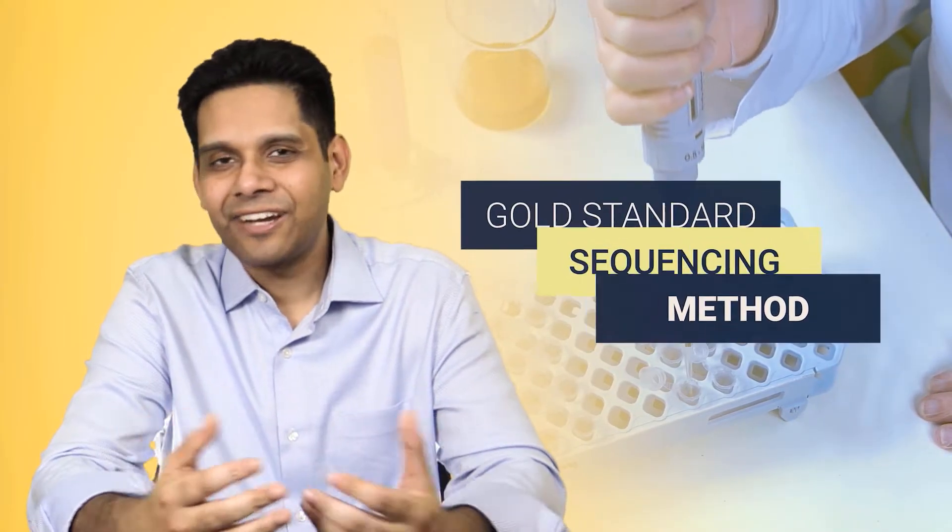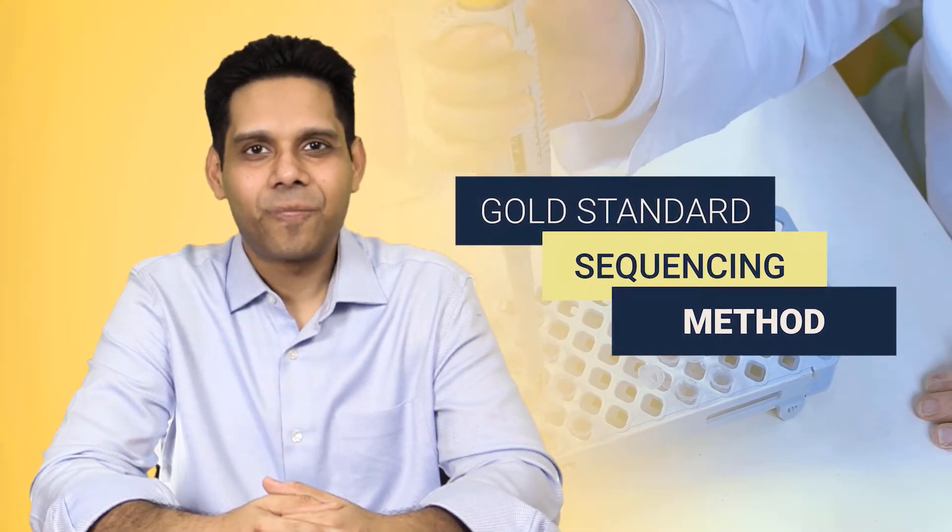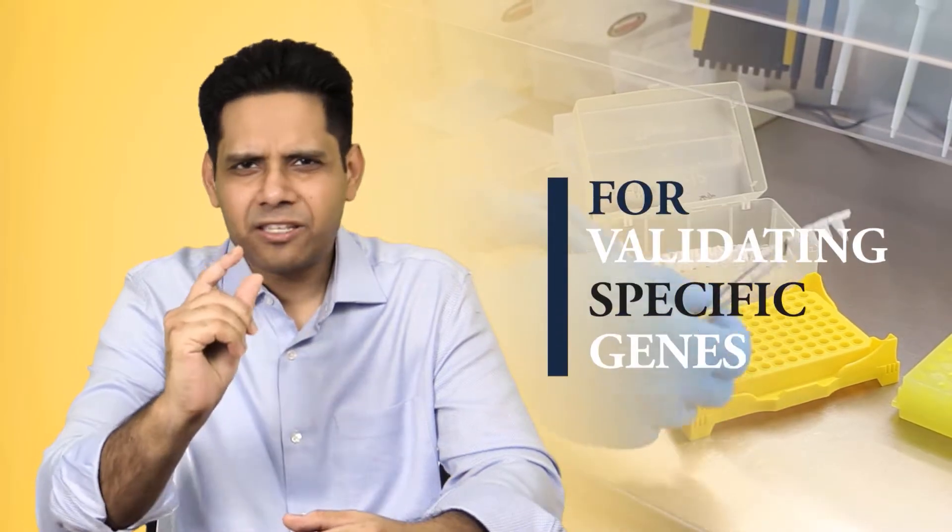This technology of Sanger's Sequencing has improved over the period of several years, in large part due to scientific innovation and automation. Today, Sanger is considered the gold standard of sequencing methods for validating specific genes, including those already sequenced through technologies such as NGS.